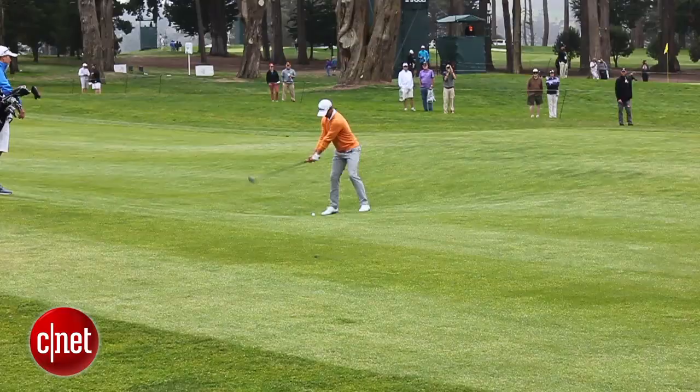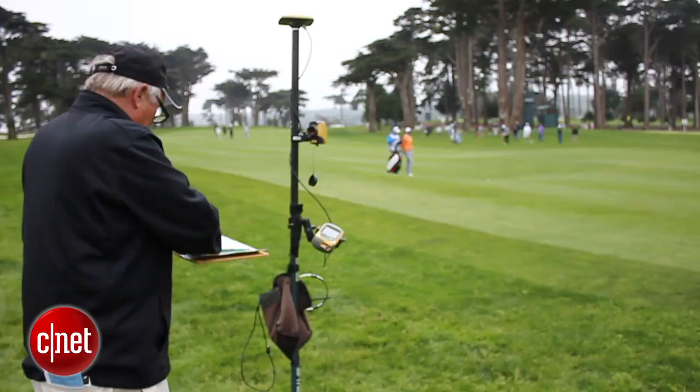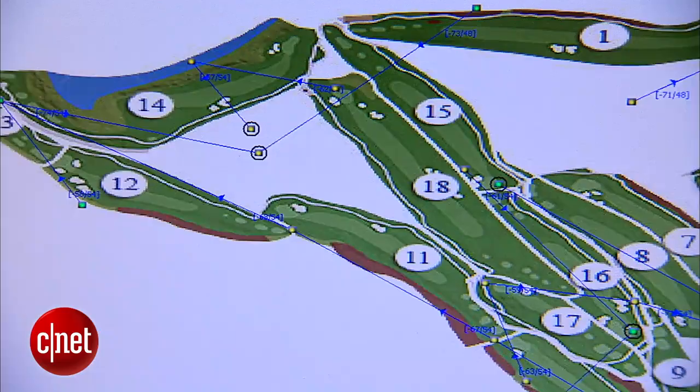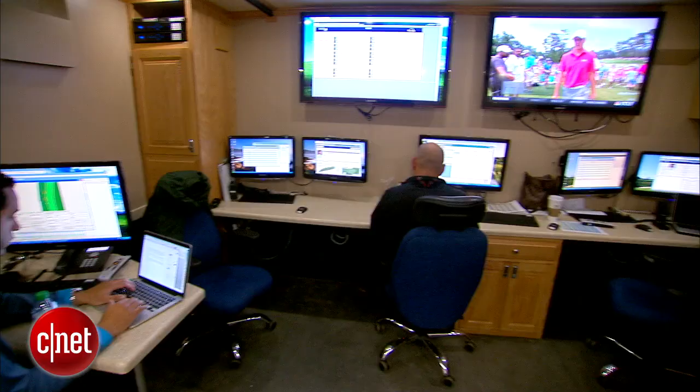We went to the World Golf Championships at Harding Park in San Francisco over the weekend and got a first-hand look at how the PGA Tour uses a laser system to map tee shots and putts, which is then uploaded to the commentators, television viewers, and the masses following the tournament online.